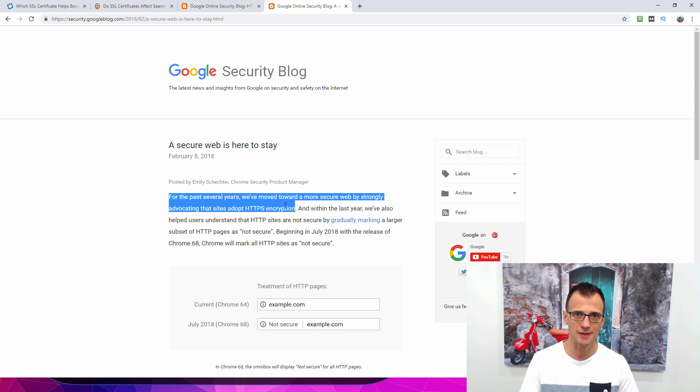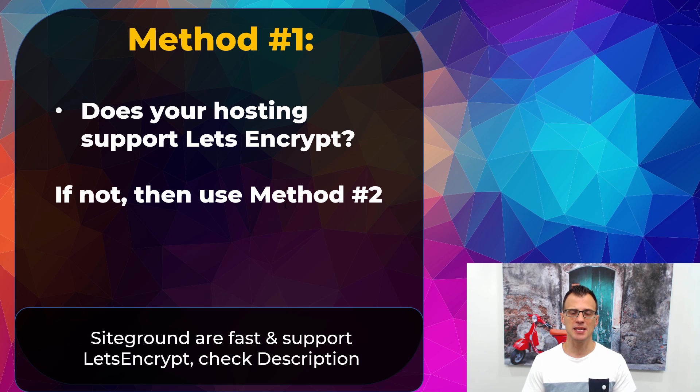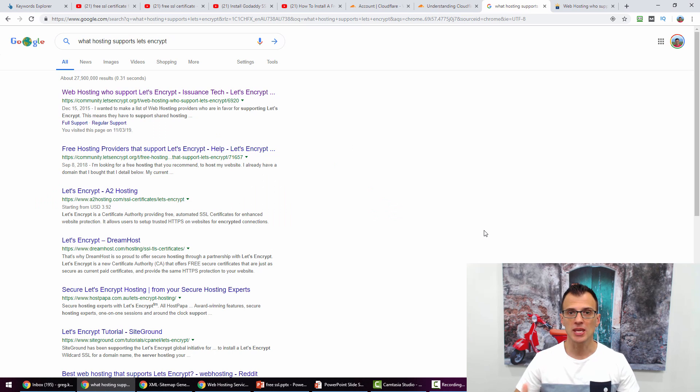Method one is going to be useful for you if your hosting supports what's called Let's Encrypt. I'm going to show you everything step by step, including how to find out if your hosting actually supports Let's Encrypt free SSL certificates. And just in case it doesn't, I've got a second method right here in this video that you can use as well.